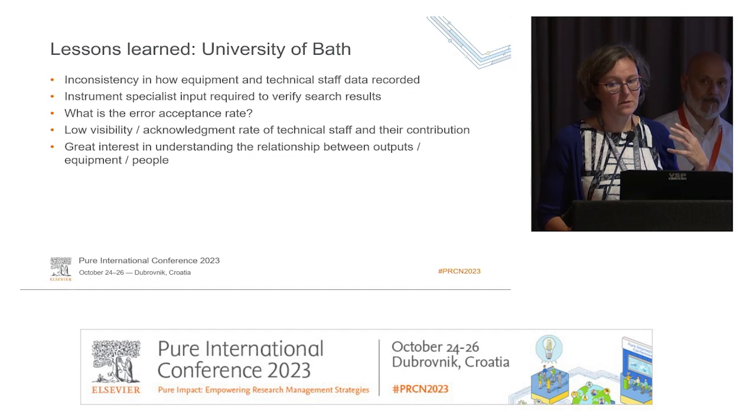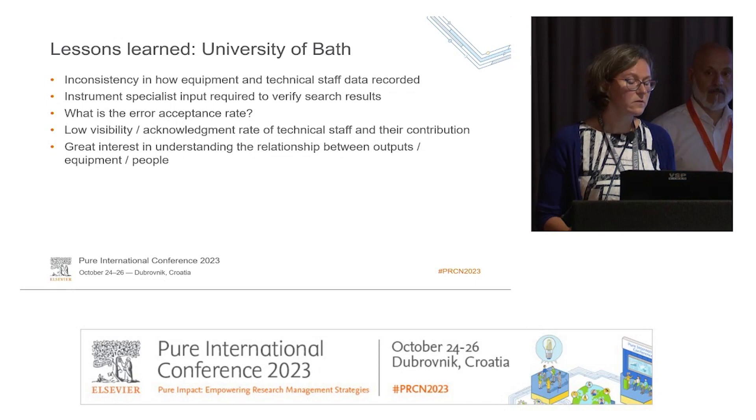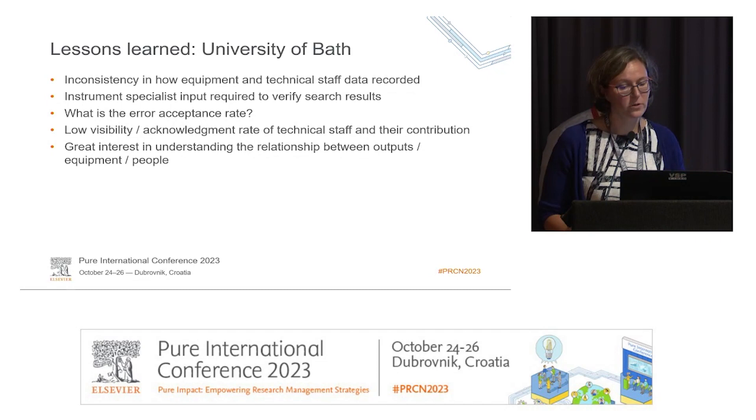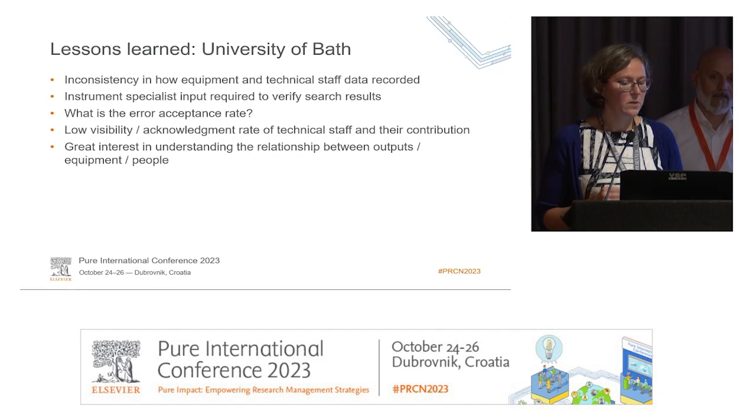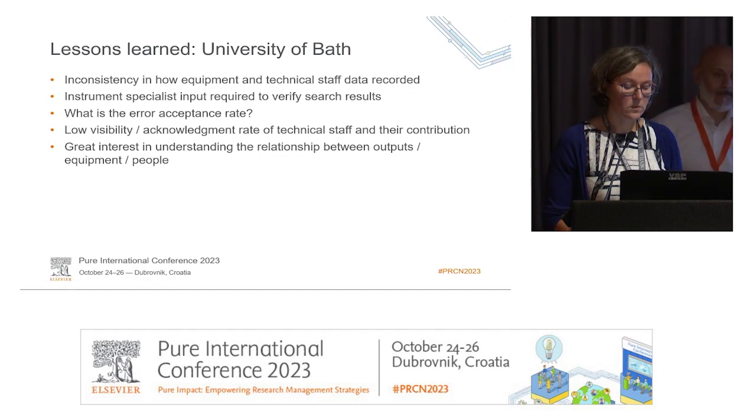This really highlights the importance of looking at supplementary information, but also tells us something about the work we need to do to raise the recognition rate of technical staff and their contributions. When talking about this project across the university, many people were interested in understanding the relationship between outputs, equipment, and people — triangulating the data. There is more work to do in this area, but many people found it really interesting from a research culture perspective and a strategic approach to investment.